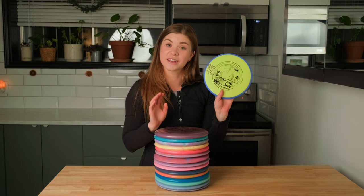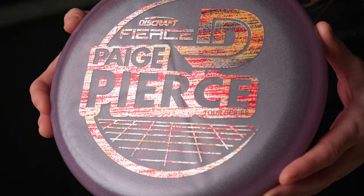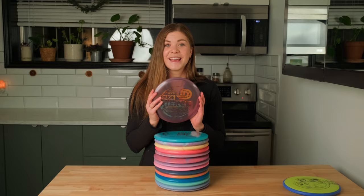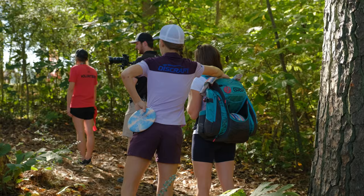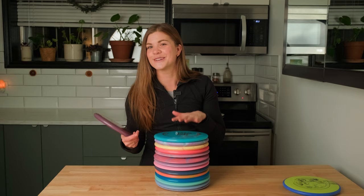Next, I got a Paige Pierce Fierce. This is in that crystal plastic and it is so nice in the hands — this plastic feels unreal, so good. If you didn't know, I actually got to caddy for Paige Pierce, so you might see a little theme going on here in these discs.